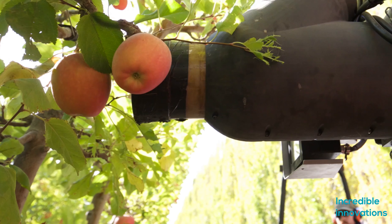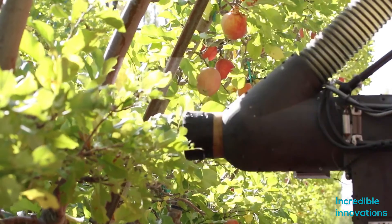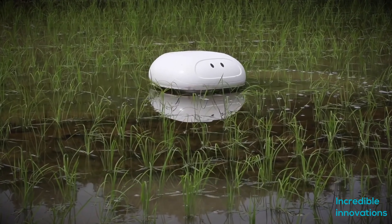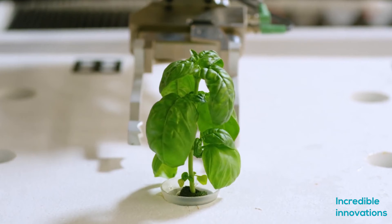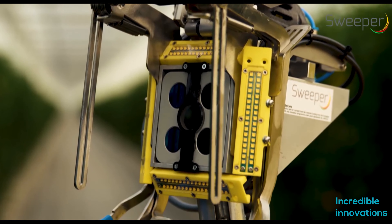Hello, welcome to Incredible Innovations. In this episode we will see robots which are changing the way of farming all over the world. We have a robot who works like a sheepdog, and some can perform every step of farming. Stay tuned! If you are a first-time viewer on Incredible Innovations, please hit the subscribe button and leave your comments.